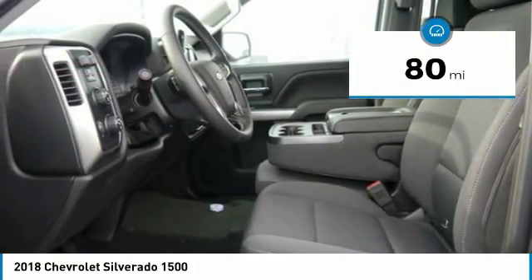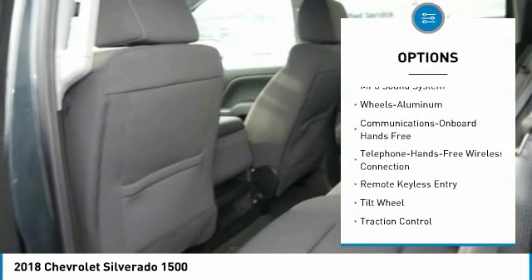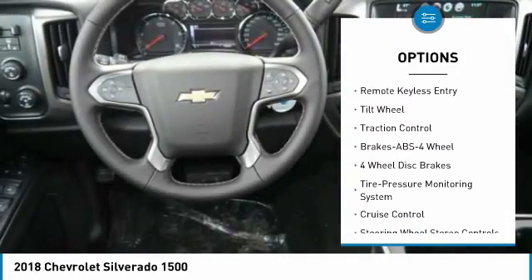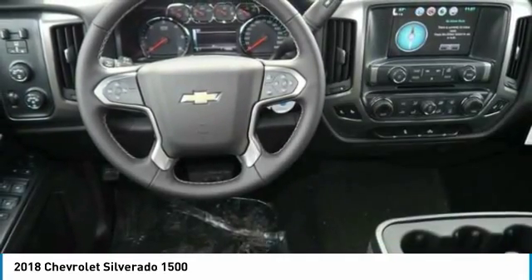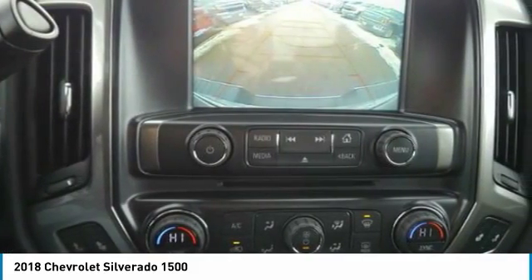Here are some of this vehicle's great options: four-wheel drive, anti-lock braking system, traction control, Bluetooth wireless data link for hands-free phone, power steering, cruise control, aluminum wheels, floor mats, and hands-free communication.